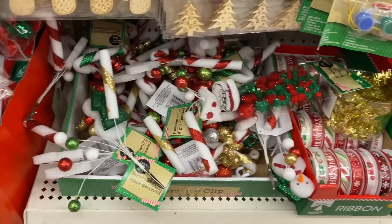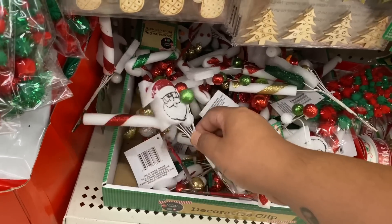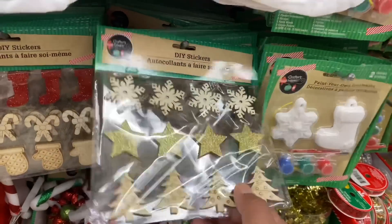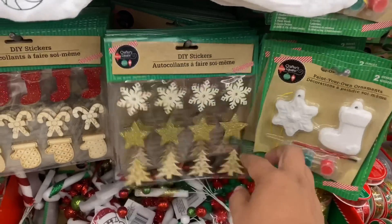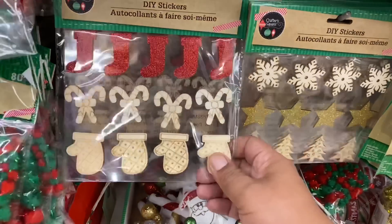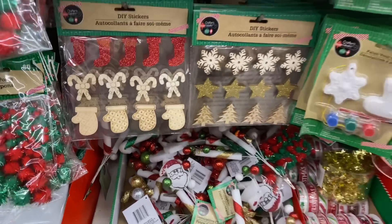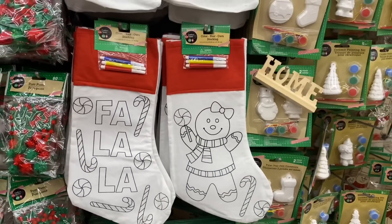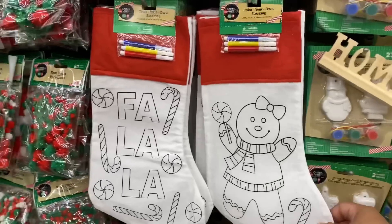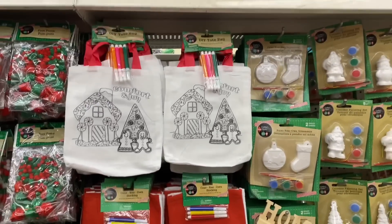Those are adorable. They have Santa, the snowman — I think those are the only two kinds they have. And these are gorgeous — look at these little accents you throw onto your decor. I saw this one and it reminded me of a pineapple — it definitely has that pineapple look and feel. And we have our little stocking — color in your own. I'm sure many of our crafters will probably make them into something completely different.